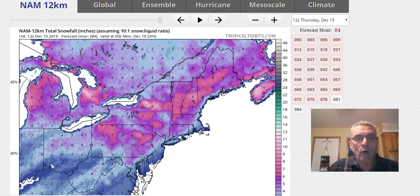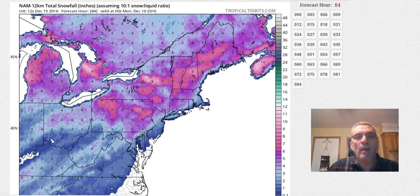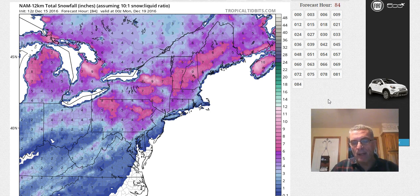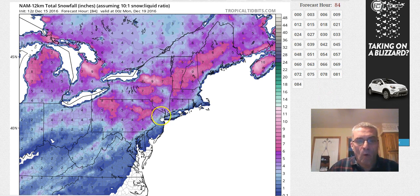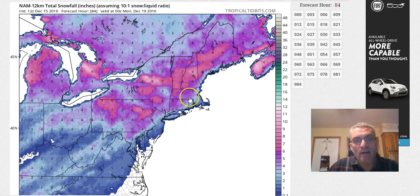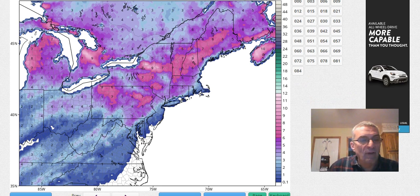The NAM model disagrees to some degree — I tend to think it may be a little closer to the truth, so I'd massage toward the NAM but not completely. The NAM is more aggressive over time, with significant amounts even down into south central Pennsylvania, and it skews amounts higher across northern Pennsylvania, upstate New York, and interior New England. It even produces some three to four inch amounts across Long Island, southernmost Connecticut, and New York City itself — and I don't think that's an unreasonable possibility.